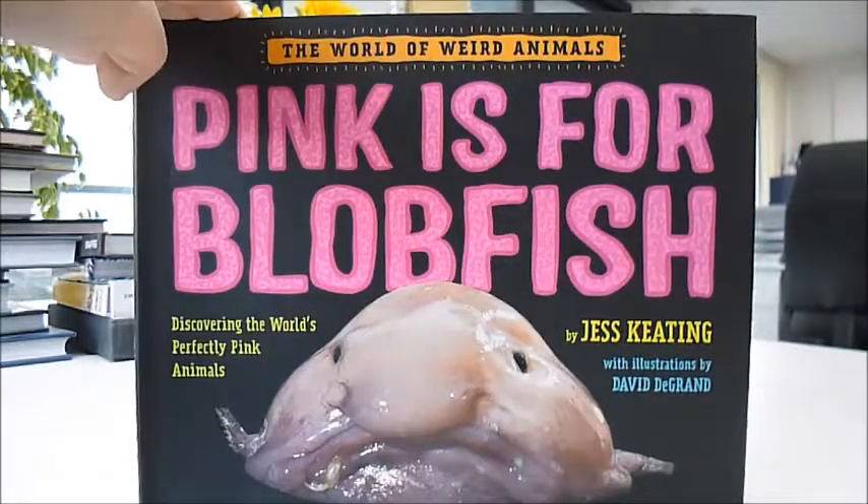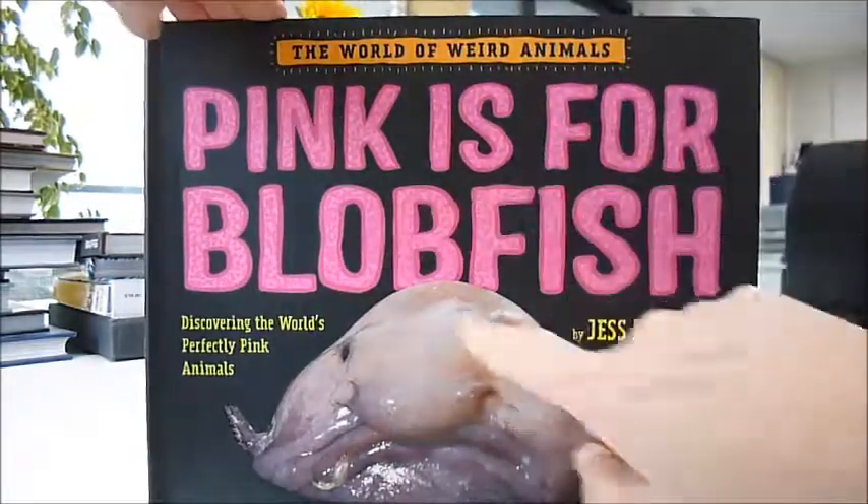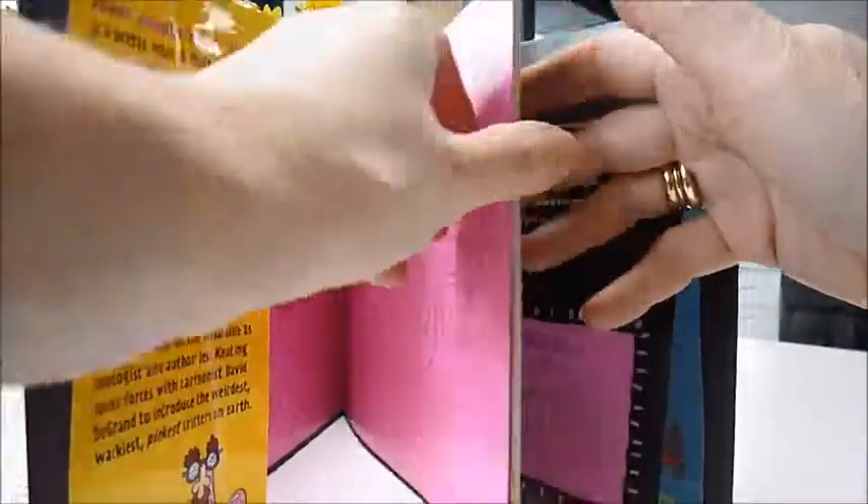This is a great natural history book. Discover the world's perfectly pink animals like pink slugs, hippopotamuses, pink sea stars, and Hopkins' rose nudibranch.